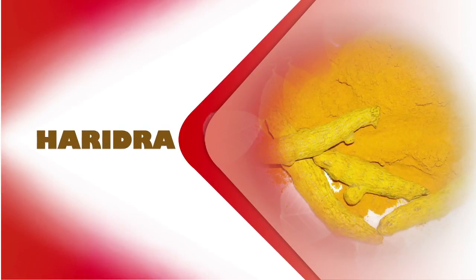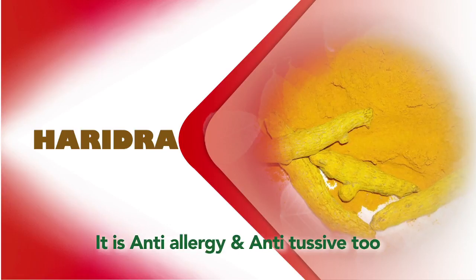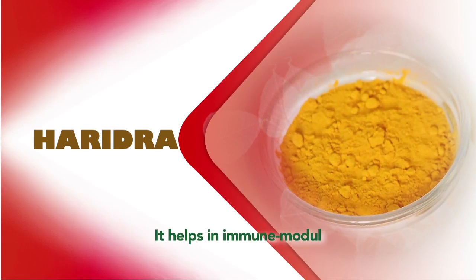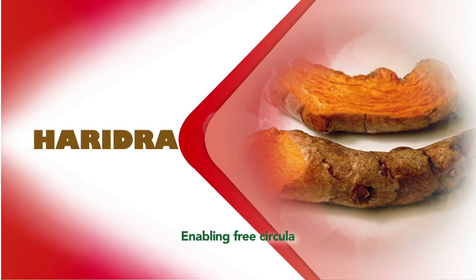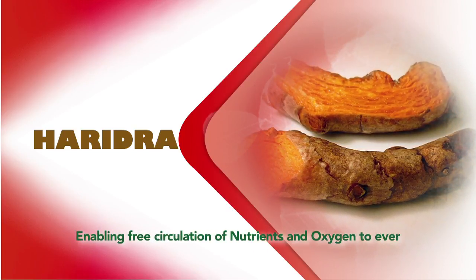Next is Haridra, which is also anti-allergic and anti-tussive. Haridra helps with immune modulation by correcting metabolism, enabling free circulation of nutrients and oxygen to every cell.